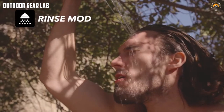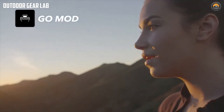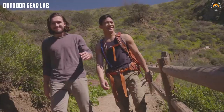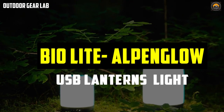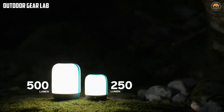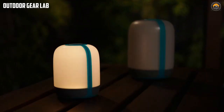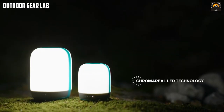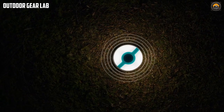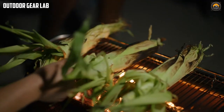The BioLite Alpenglow USB Lanterns are portable rechargeable lanterns designed to provide convenient lighting in outdoor settings. They are equipped with USB ports, allowing you to charge your phone or other devices while using them. The lanterns come in two sizes — small and medium — and are available in a range of colors. The small lantern is compact and lightweight for easy packing, while the medium lantern provides more light output, making it a good option for larger groups or longer camping trips.